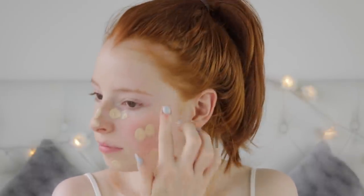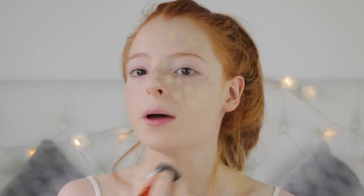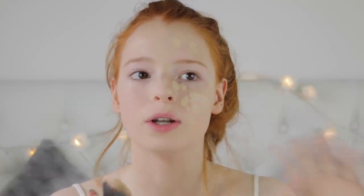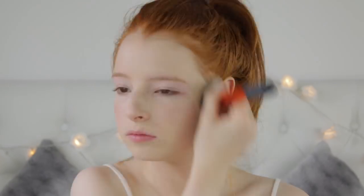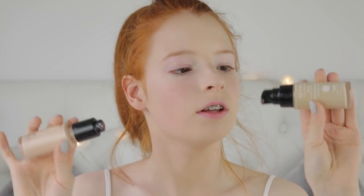The Revlon ColorStay has amazing coverage, is perfect for combination to oily skin - which is my skin type - and also lasts all day. The main difference is that the Revlon one has higher coverage but feels a bit more cakey, whereas the MAC feels more lightweight on your skin. I think I prefer the MAC one because you just can't go wrong with MAC in my opinion.